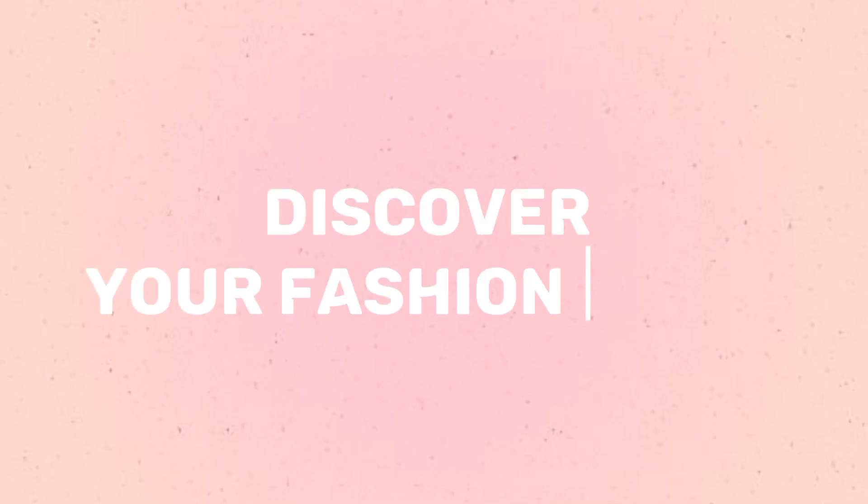Discover your fashion style. Welcome to the Discover Your Fashion Style quiz. Are you ready to find out which fashion style best represents you? Let's get started.